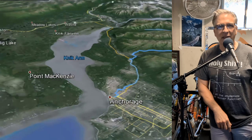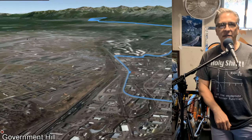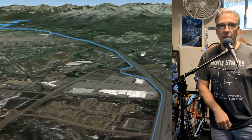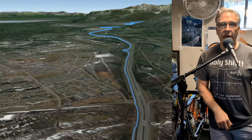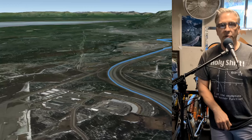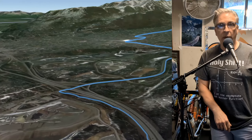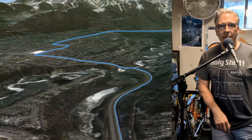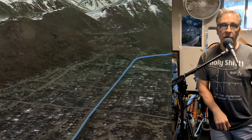Hey everybody, welcome to Cycling Videos Online, your gateway to indoor cycling adventures. Today's ride is going to be awesome. We start downtown Anchorage, it's about 8 o'clock p.m. and the sun is out and it's a beautiful day. We're going to hop on our bike and ride through downtown Anchorage up to Glen Highway, which takes us all the way into Eagle River, and then we'll follow the Eagle River Road all the way to the Eagle River Nature Center.